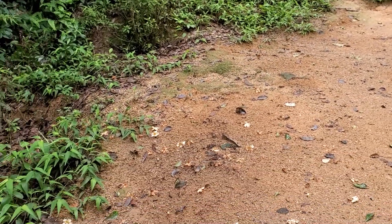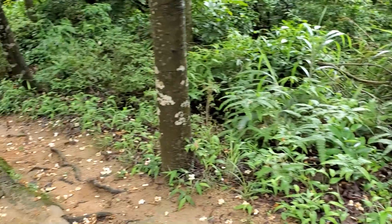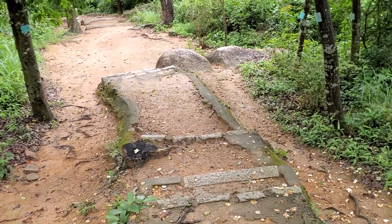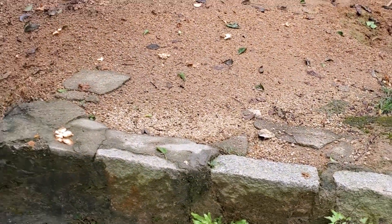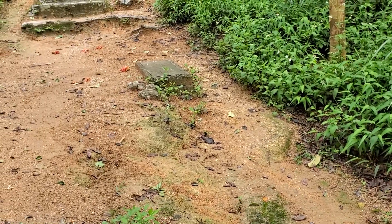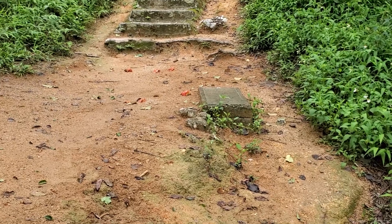Heavy rains just finished and this is the result. Everything is very humid, very wet - perfect conditions for nuptial flights. I came to the forest to search for Ectomormimax but found these Odontopanera, so let's keep searching.